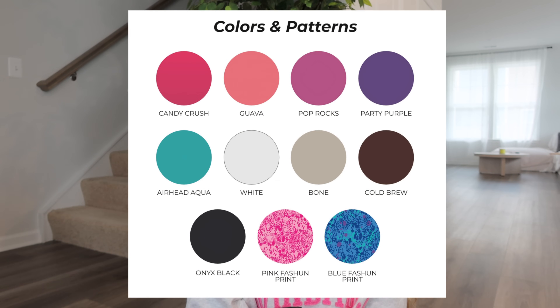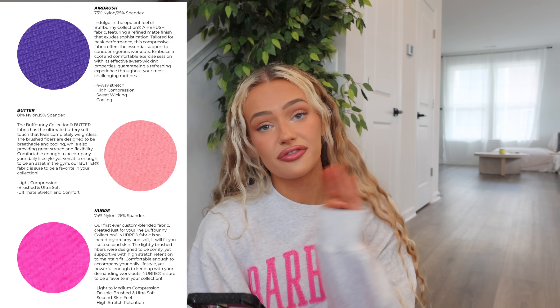It's definitely a smaller launch, which is kind of a relief — we've had so many big launches back to back. It's nice to have a little launch with bright spring and summer colors, very similar to Dream House. The colors are: Candy Crush, Guava, Airhead Aqua, Party Purple, Pop Rocks, White, Bone, Cold Brew, Onyx Black, Pink Fashion Print, and Blue Fashion Print.